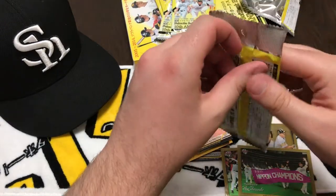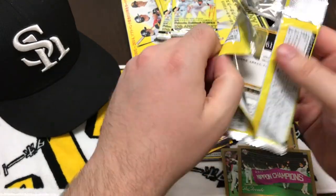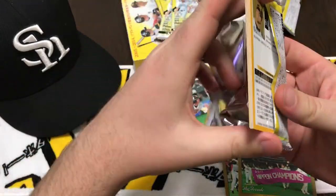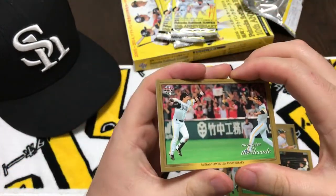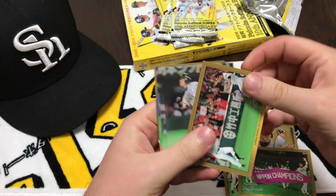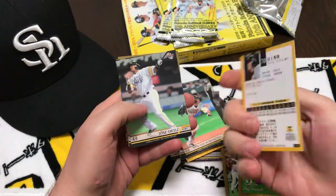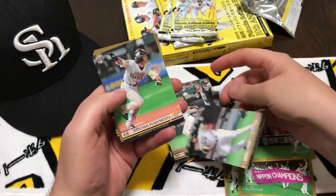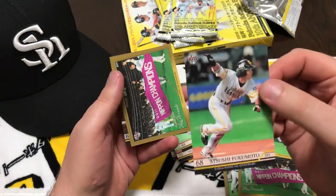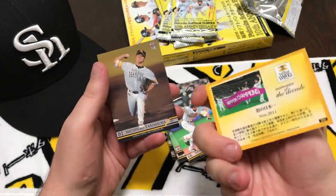Last pack of this video — hoping to get another signature card. Here's another replay of them winning the game again back in 2014. We're starting to get a lot of repeats. These two packs were almost the same.